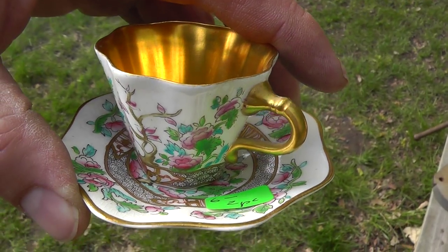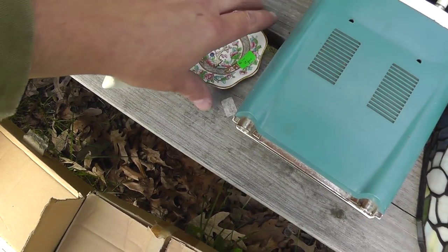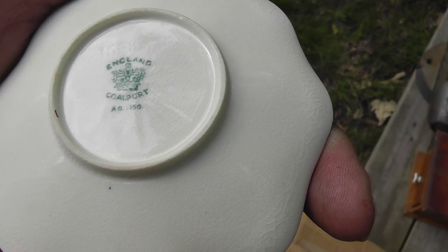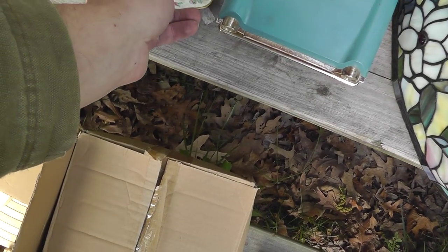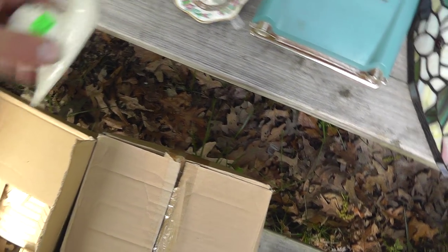A little Demitasse cup and saucer collectible. We've got some good markings on the bottom here. $6. Seems like a good quality piece, so I didn't mind spending $6 for that.